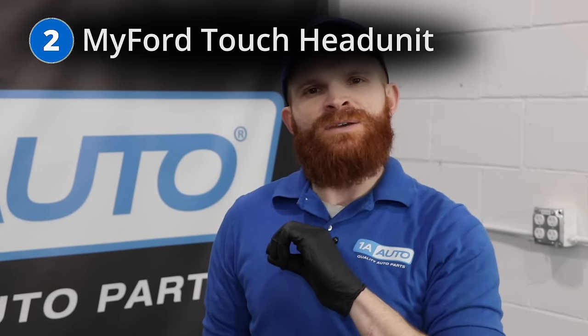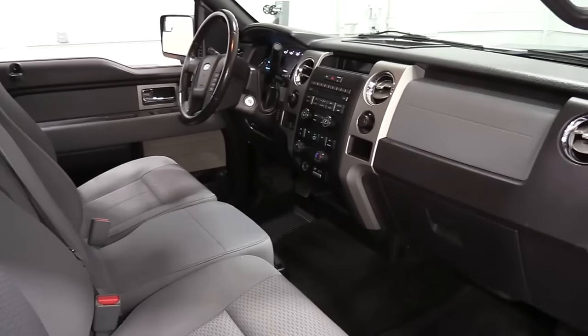The second thing that I want to talk about is the MyFord Touch head unit. These have common issues with touchability. Generally speaking, you go to touch it and it should do what you want, right? It's a touch screen. Well, on these for some reason, they just decide they don't want to work. Maybe you're wearing some gloves, it's cold outside. Maybe you've got long fingernails. Whatever the case may be, sometimes it's not responsive, and sometimes it's actually a problem with the head unit, so that's fairly common.